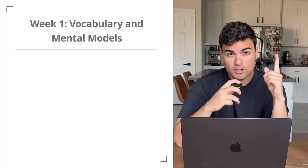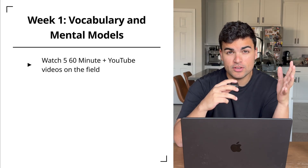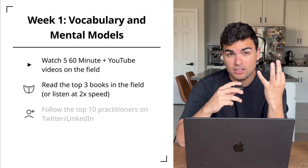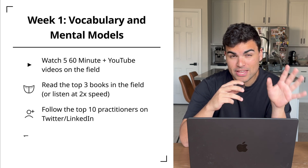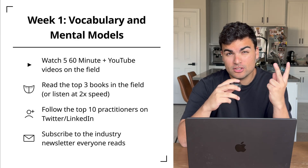If you're going to be applying for a non-software engineering role, you do need to be familiar with the domain. Here's how I get up to speed in a new domain in just 30 days. First, you need to understand the vocabulary and mental models. Start with five one-hour-plus YouTube videos from the top creators in the space. Then listen to the top three books in the field on 2x speed. Follow the top 10 practitioners on X and LinkedIn, and subscribe to two industry newsletters that everybody reads. This brings you up to date on current events and how people in the field like to talk about it — critical for interviews.